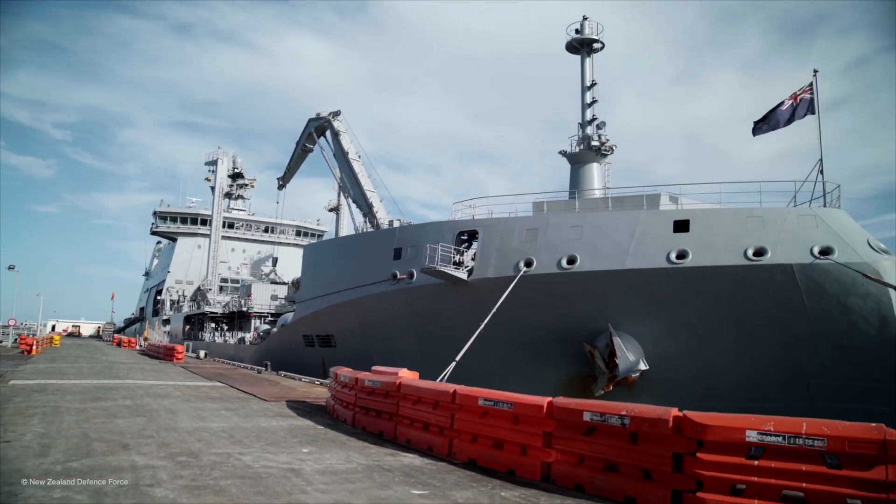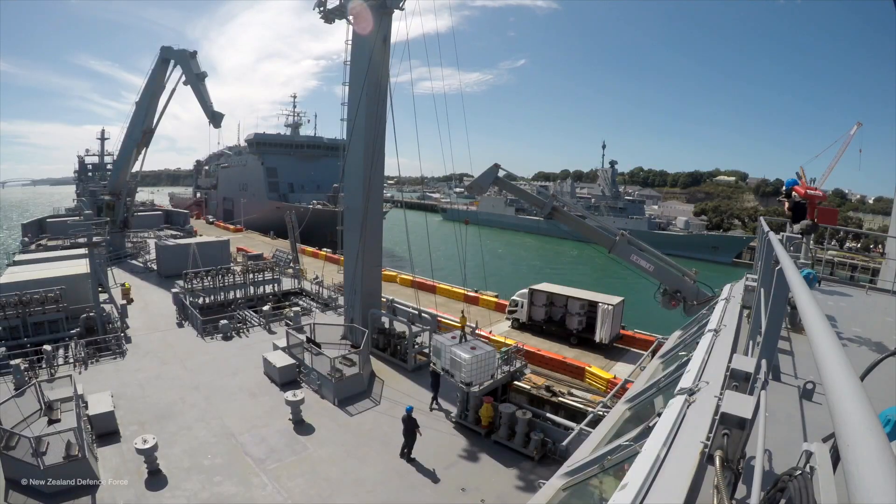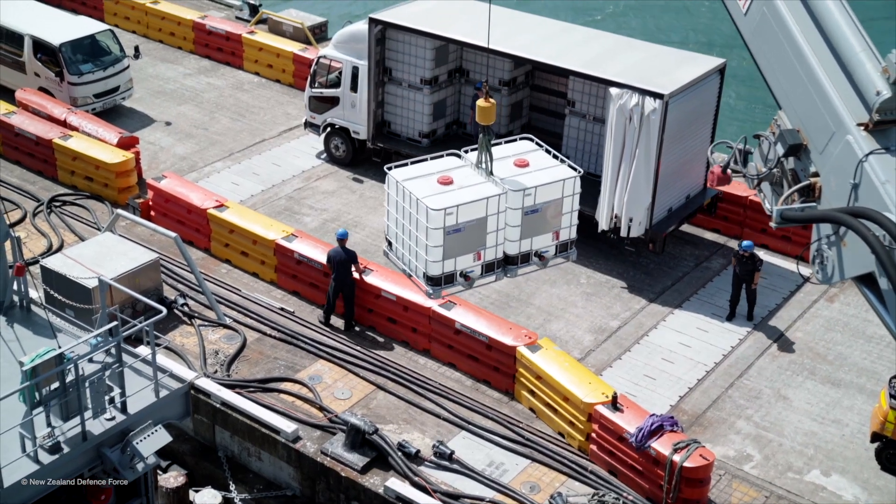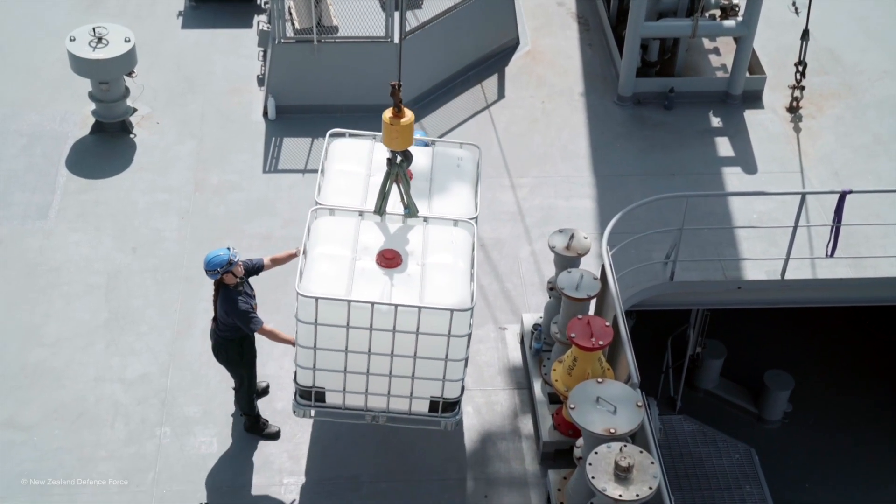HMNZS Aotearoa is a purpose-built replenishment ship that has been designed to provide supply and aid where and when it's required. We can do that from everywhere from the equator down to the Antarctic.